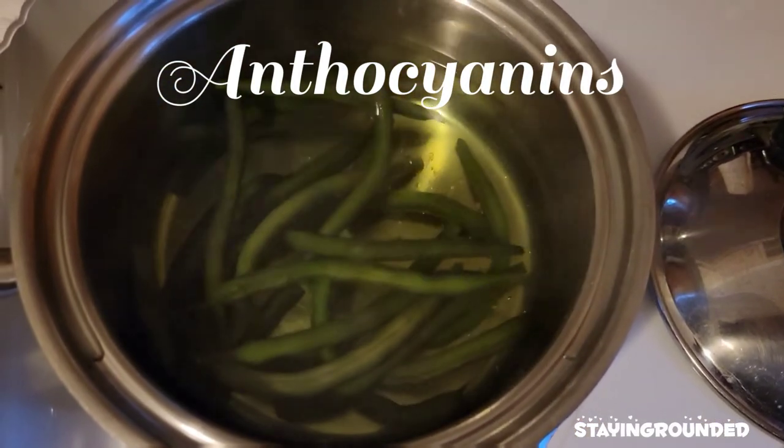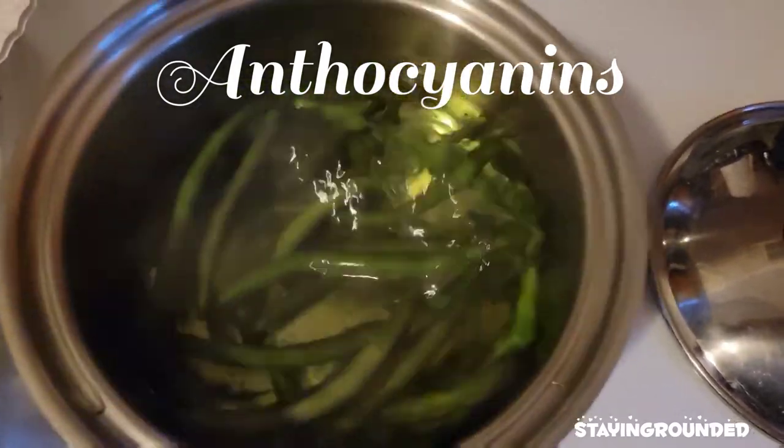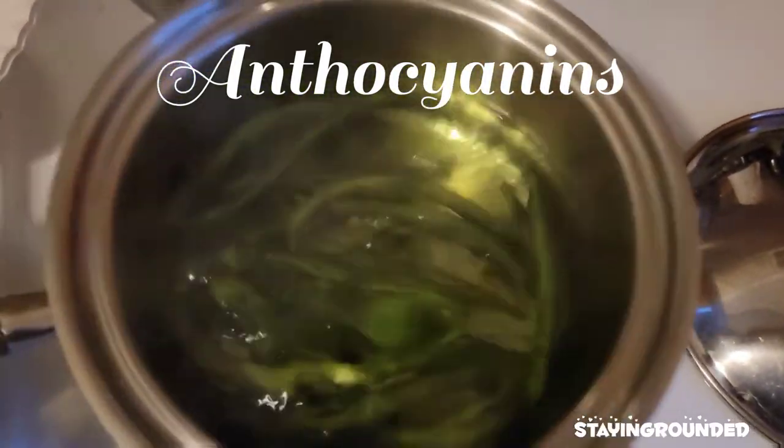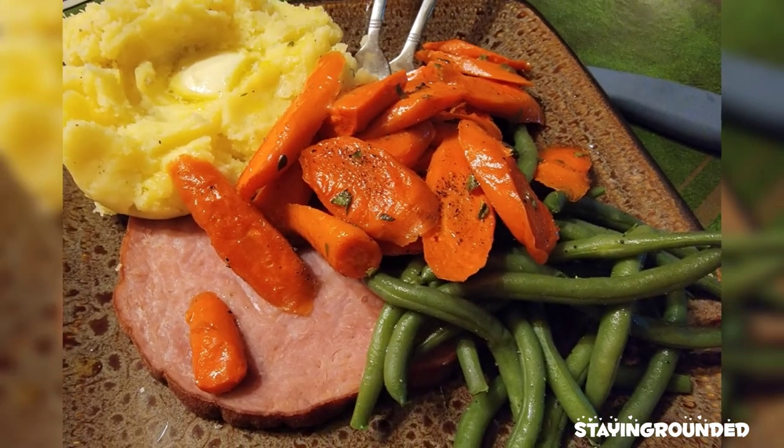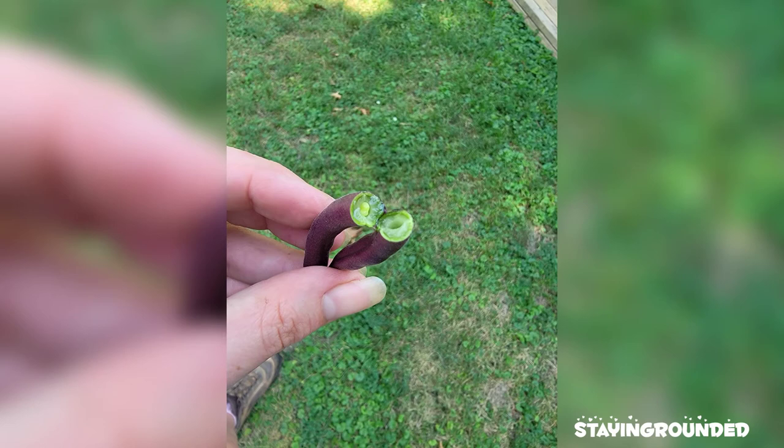Such as blueberries, purple sweet potatoes, and beets. Like the magic purple beans in this video will show, the anthocyanins began to break down at 182 degrees Fahrenheit, exposing the plant's chlorophyll. So I will be looking forward to just eating them raw for the rest of the season.